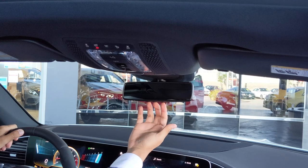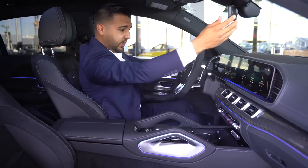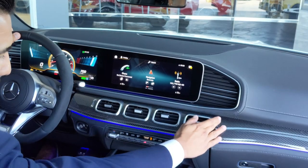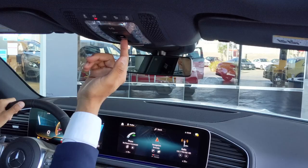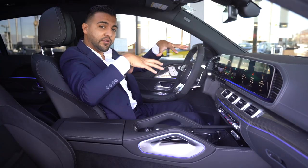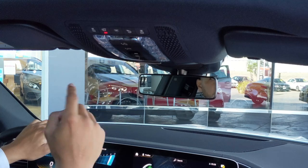Right under the rearview mirror you'll notice three buttons for your garage door openers — you can program a gate and two garage doors. The air vents are very easy to open or close however you choose. Up top you have a glasses holder, panoramic sunroof opener and closure, a sunshade control, the Mercedes me button for any questions or issues with the car, and an SOS button as well.